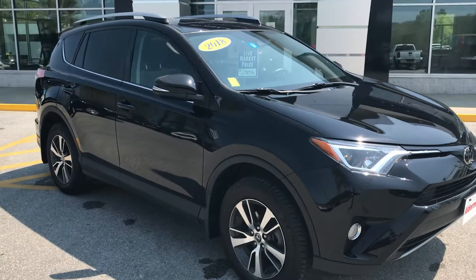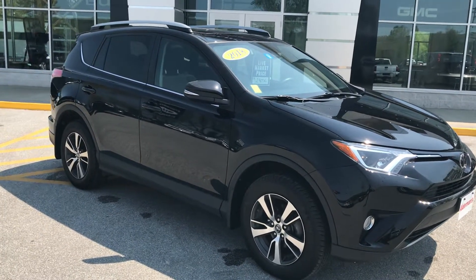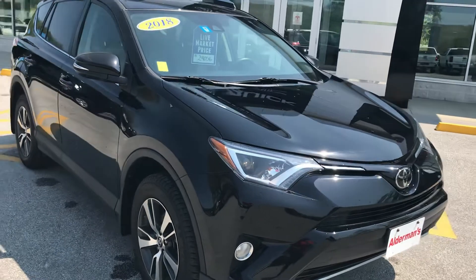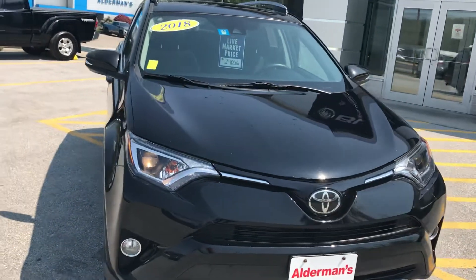I want to thank you for your recent inquiry on this 2018 Toyota RAV4 XLE, which is a very nice addition. This has a 2.5 liter four-cylinder which is 176 horsepower, 172 foot-pounds of torque, so it's a very peppy engine for a smaller vehicle.